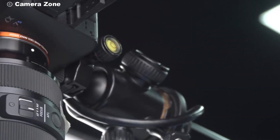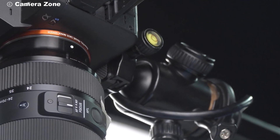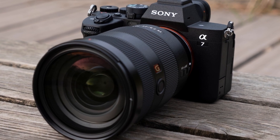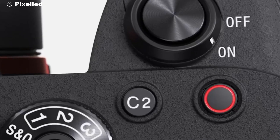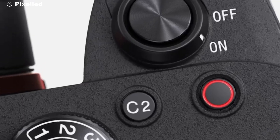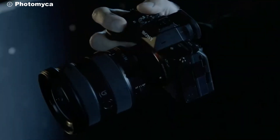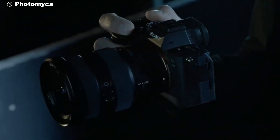One of the biggest advantages of the Sony Alpha series is the extensive range of compatible lenses and accessories. From versatile zoom lenses to fast prime lenses, there's something for every shooting scenario. Additionally, the camera's compatibility with Sony's extensive line of accessories, such as external microphones and battery grips, allows you to customize your setup to suit your specific needs.